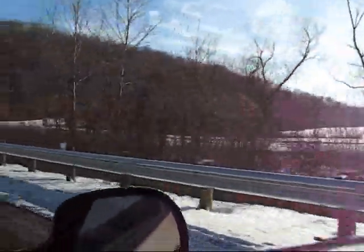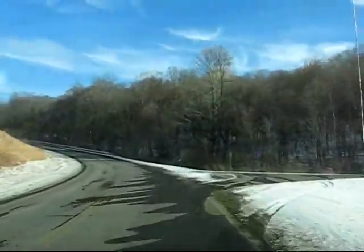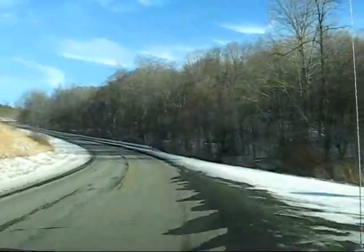Hi guys, it's Blue Tracker and Nat Man again. We're back out here at Salt Fork State Park. It's a beautiful day. We're going to go retrieve a trail cam that we have set up here, which has been out here for three weeks.